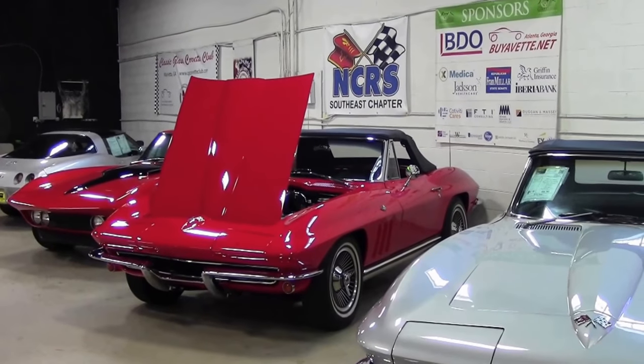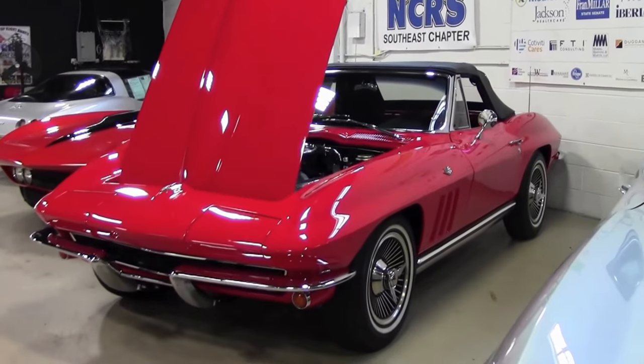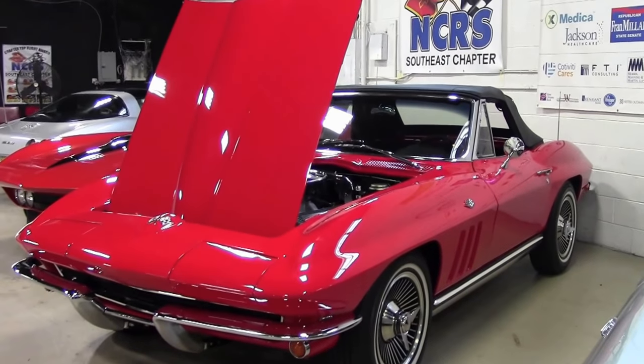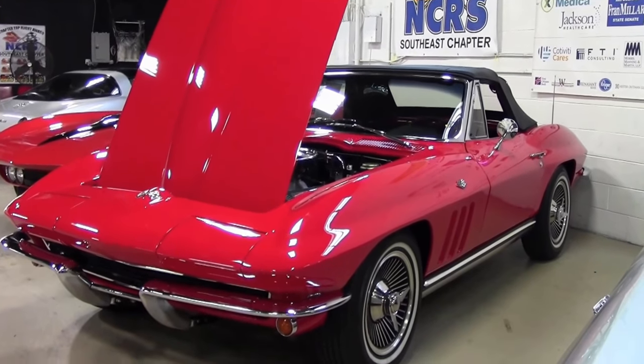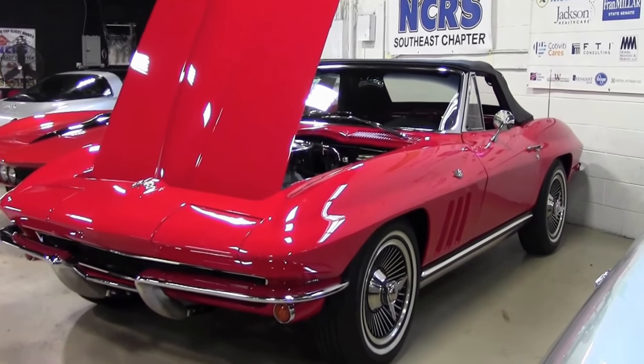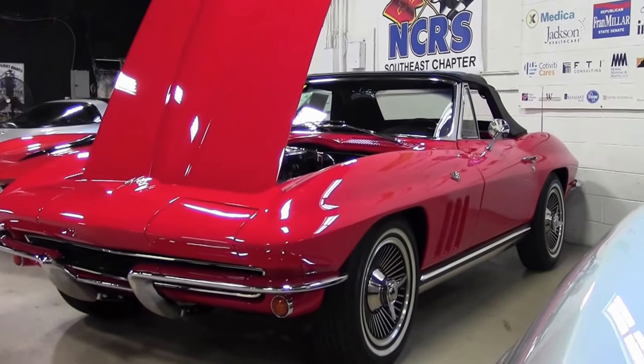As you all probably know, 1965 was the first year of four-wheel disc brakes as standard equipment. The system included four piston caliper assemblies at each wheel. Although disc brakes were included in the '65 price, drum brakes could be ordered for a credit of $64.50 while supplies lasted.